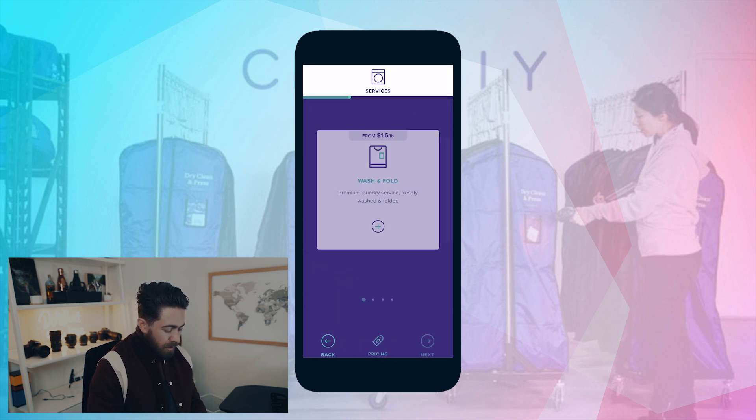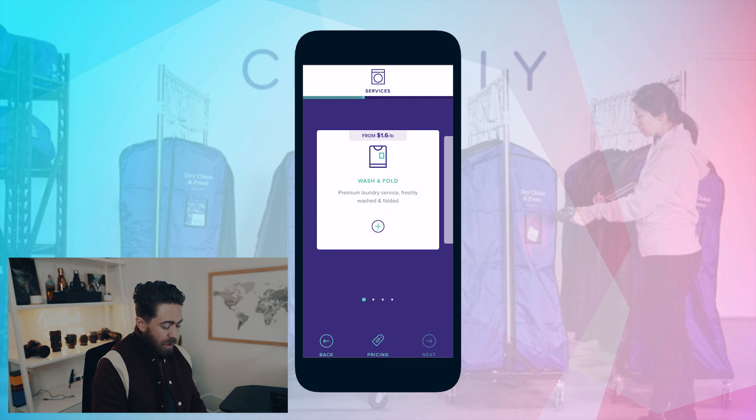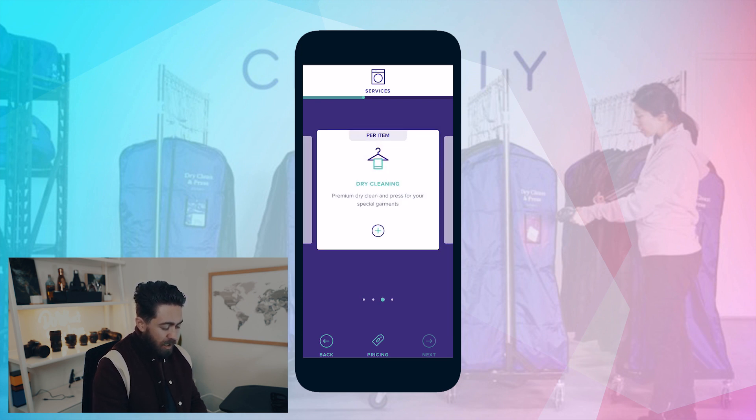So the way it works is you drop a pin, say where your location is, and then they have a couple different service options. They've got wash and fold, which is $1.60 a pound, laundered shirts, dry cleaning, and the new thing they have is alterations.